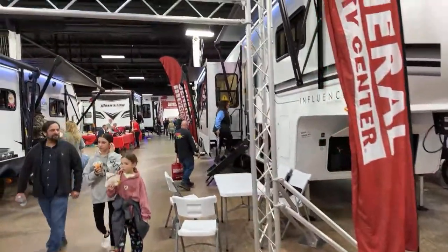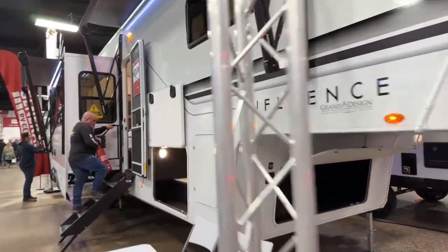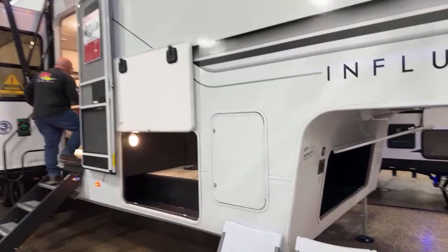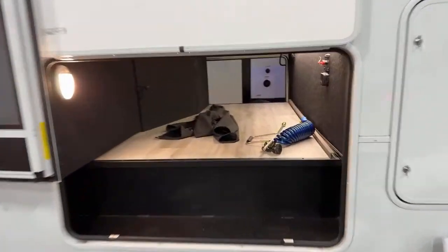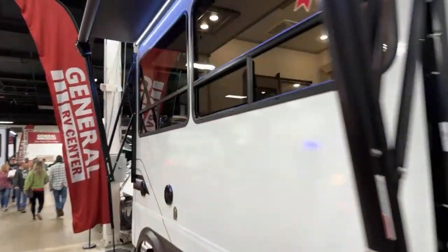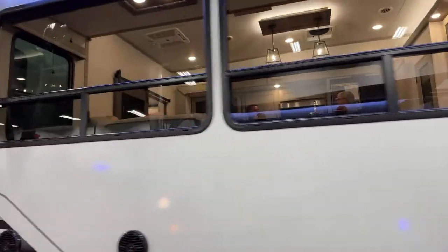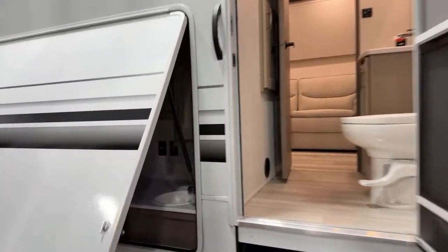Alright, the Grand Design Influence — here it is. Let's quickly show you the interior storage. Here's the rear kitchen — you can see it here.